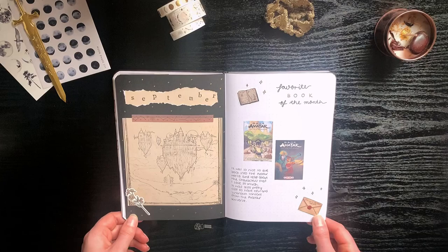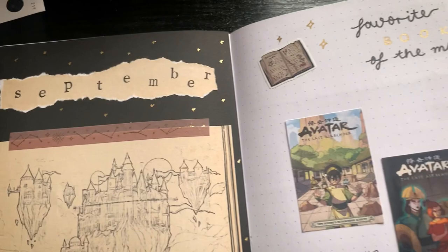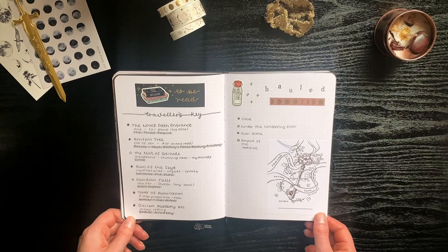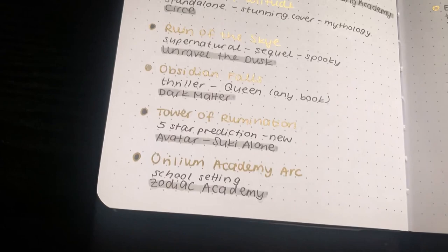In September I participated in the Magical Readathon so I based my spreads around that. I had two favorite books of the month because I just couldn't decide — but they're both Avatar comics so I think it's fine. G prepared so many materials for this readathon so I just decided to use it in my journal.